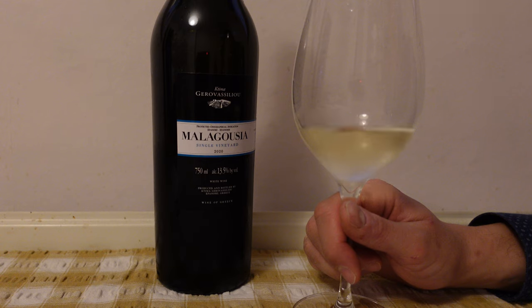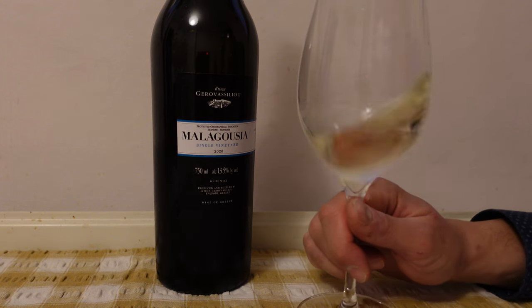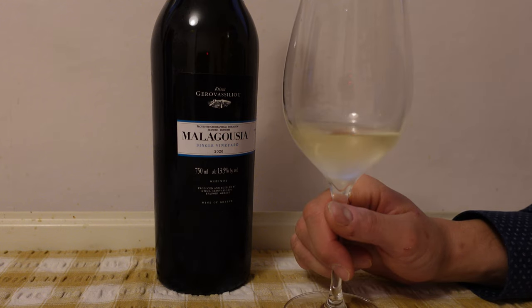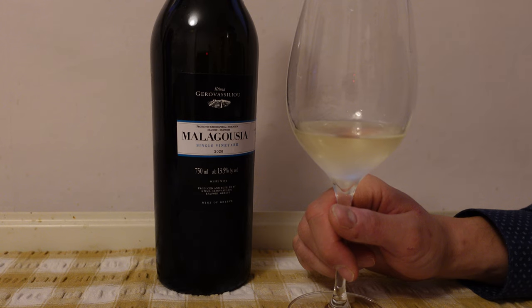Mandarin peel, mango, jasmine. It's a lovely wine with crunchy acidity to match a lot of summery seafood dishes. Thank you for watching.